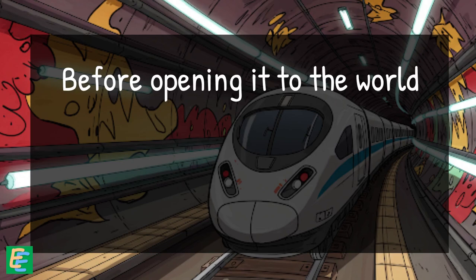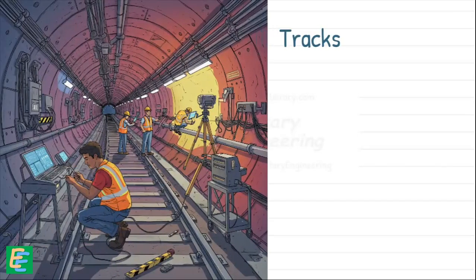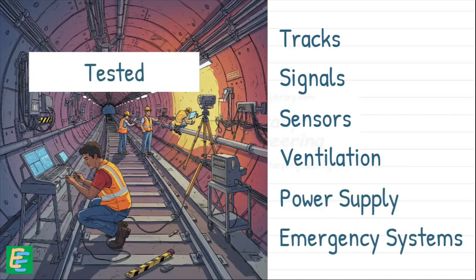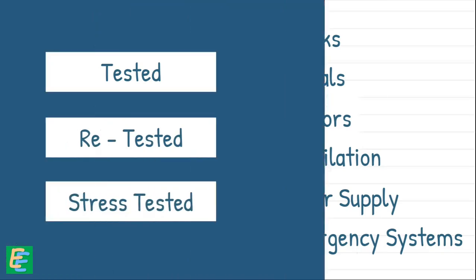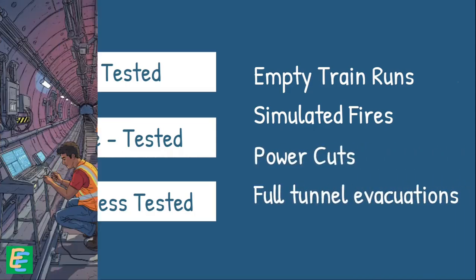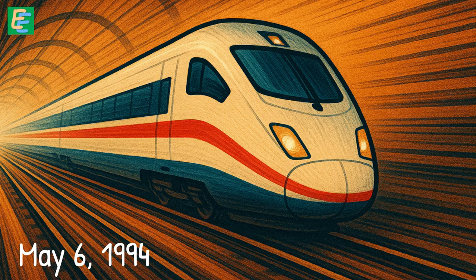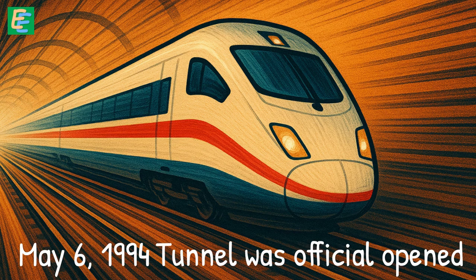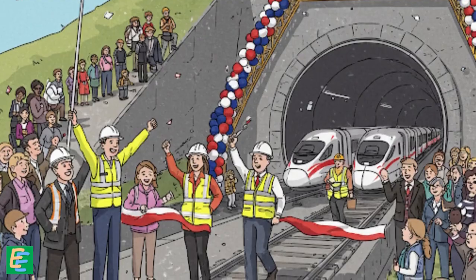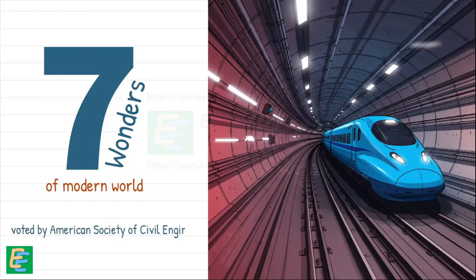Before opening it to the world, there was one last critical step: testing. Every inch of the tunnels — the tracks, the signals, the sensors, the ventilation, the power supply, the emergency systems — was tested, retested and stress tested with empty train runs, simulated fires, power cuts and full tunnel evacuations to make sure everything worked perfectly. Finally, on May 6, 1994, the tunnel was officially opened. It was a moment of pure celebration — not just for Britain and France, but for engineering itself. The Channel Tunnel was voted one of the Seven Wonders of the Modern World by the American Society of Civil Engineers.